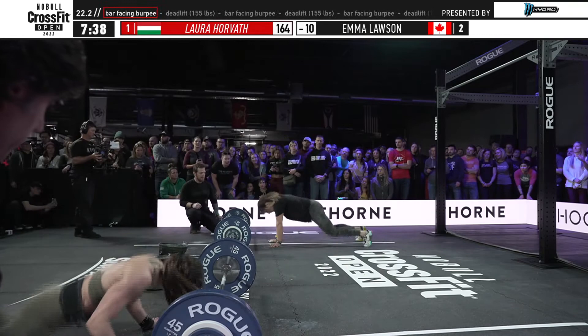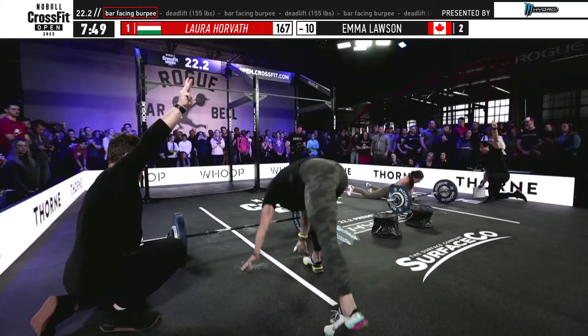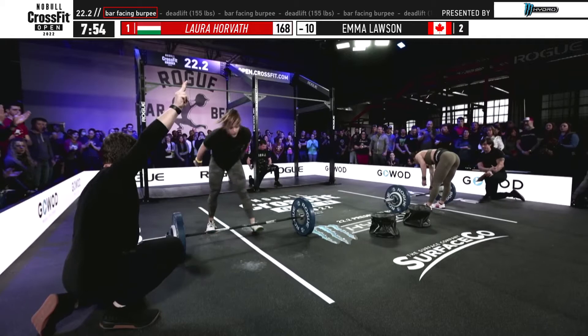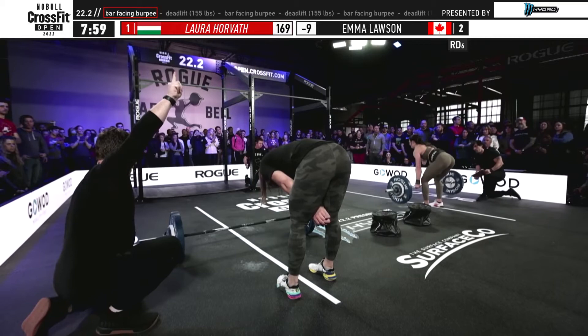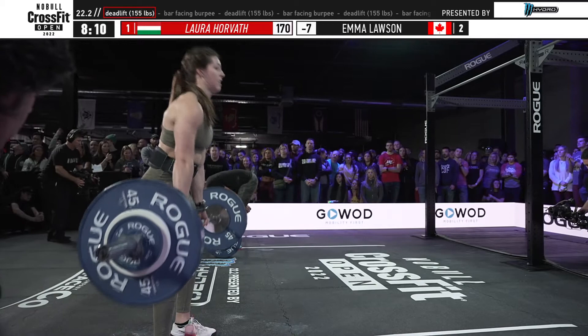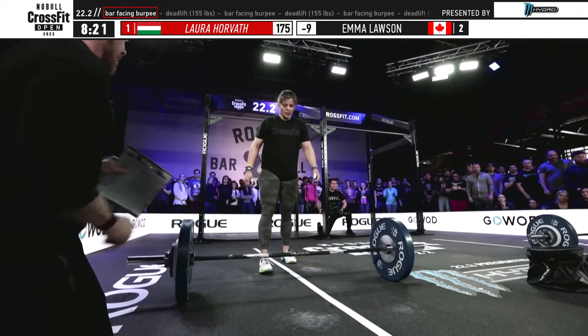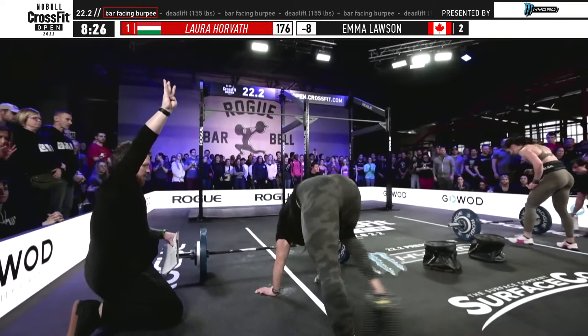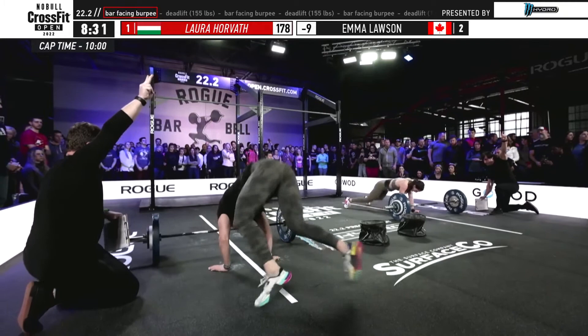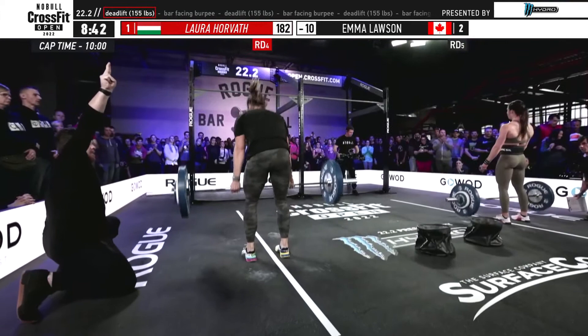Six more bar-facing burpees now, the pace picking up a little more for Laura Horvath. Laura's approaching her set of five — this is where the darkness sets in. You are at max fatigue, max lactic acid, max lung capacity, absolutely smoked, but you have five, four, three, two, one left with two minutes to go. This is where you embrace the darkness and finish. Horvath into her round of five with less than two minutes to go — 30 total reps remain. Emma Lawson was 12 back a minute ago and has cut the deficit by four reps on Horvath. With 90 seconds left, Lawson is trying to reel in Horvath but may run out of time. Horvath is back to the barbell for her round of four.